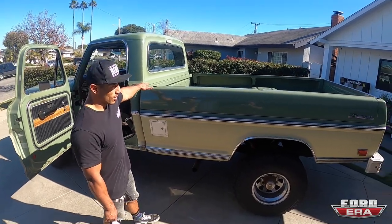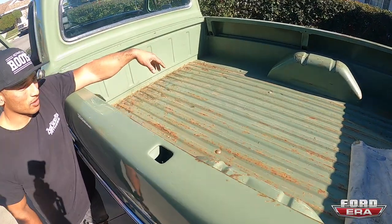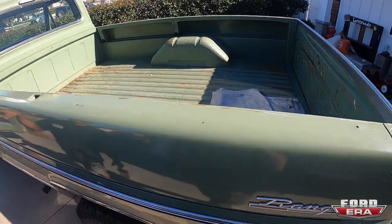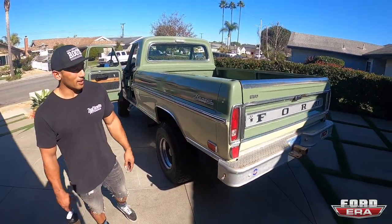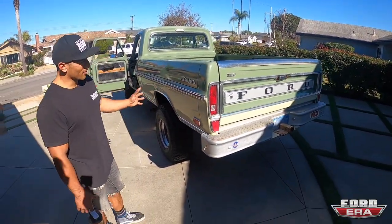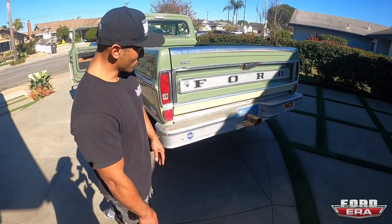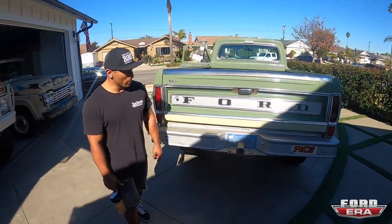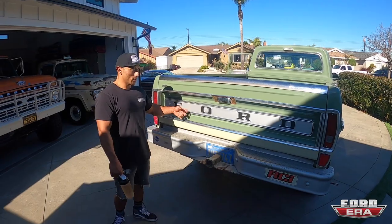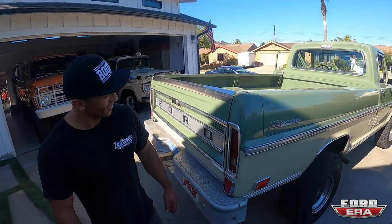I think it had a camper on it all its life — the bed's immaculate, like it's never been used. It's got a couple of extra fuel tanks on the side. It needs some updating, but I'm gonna leave it in its original patina character. I'm gonna change out the bumper — he's got this big ranch bumper on there — I'm gonna change that out and put a custom bumper on.